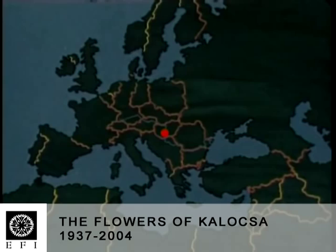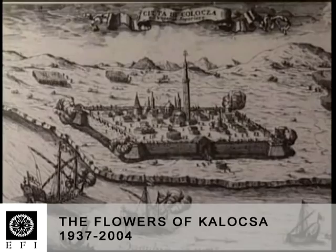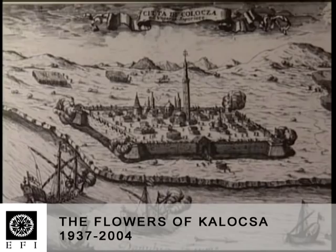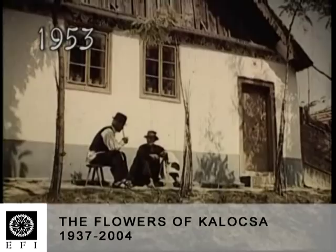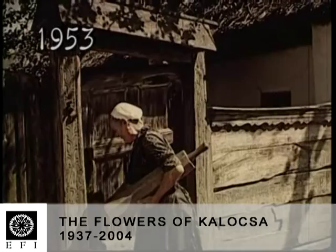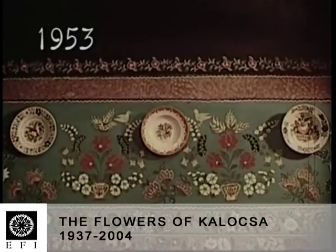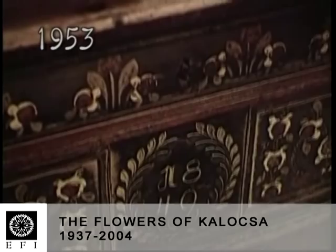In the southern part of Hungary, there is an ethnic group who live near the town of Kolochok. Surrounded by characteristic country, these people have formulated a unique style of folk art, visible in their painted furniture and embroidered clothes, and also on their painted walls. This is what they call pingalash.